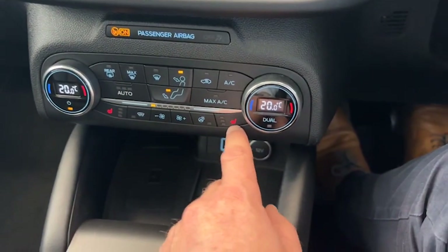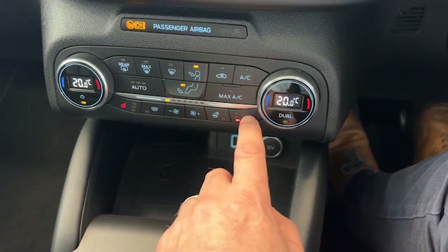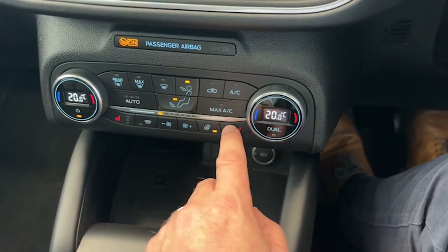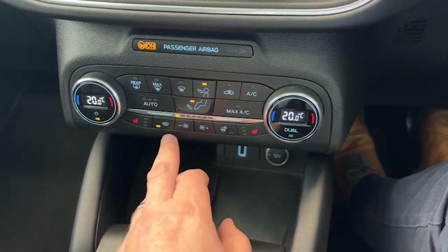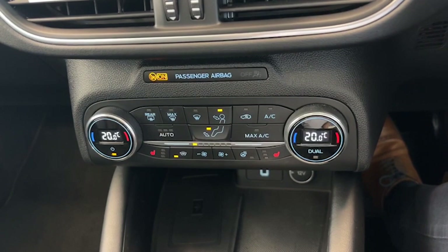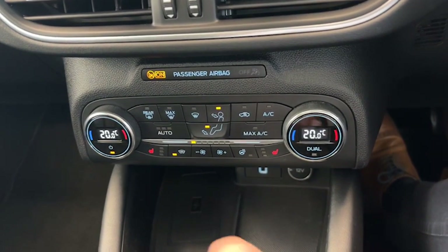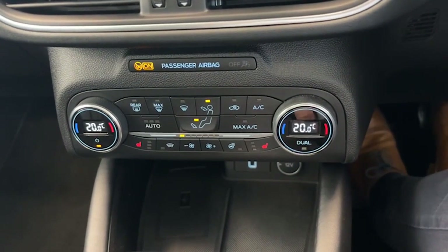Heated seats for you and your passengers. Heated leather steering wheel for those winter mornings. And of course the quick clear heated front windscreen — just means if you go to the car in the morning and it's frosted, you don't have to run back in for the kettle. Hit this and it'll defrost the car right away for you.